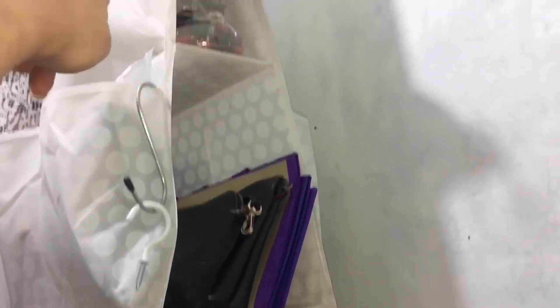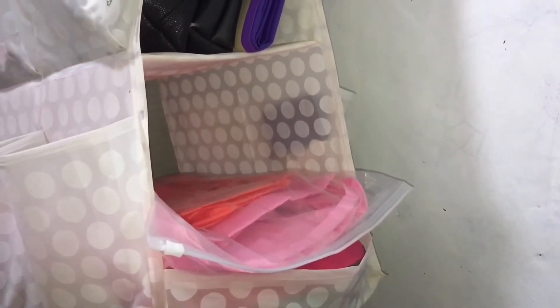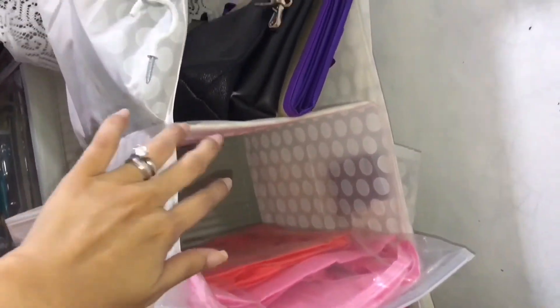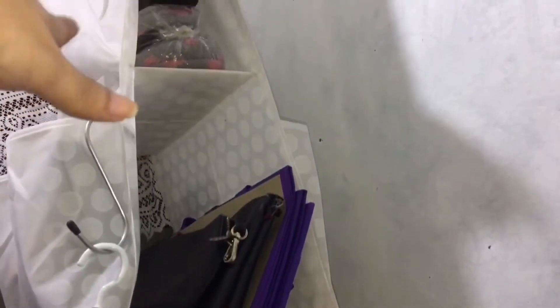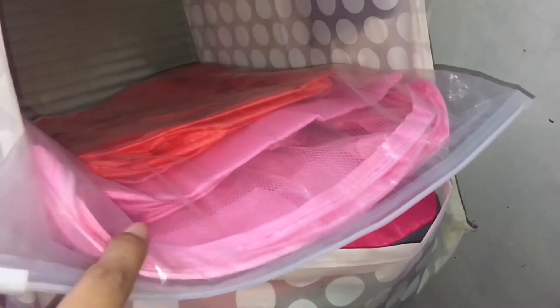And meron ako ditong maliit na organizer dito na sinasabit lang sa ceiling — nakuha ko rin siya sa Ikea. Bag organizer talaga to, but since hindi kasya yung mga bag ko dito, nilagay ko na lang yung iba kong gamit — tulad ng extra house slipper, yung sling bag na madalas kong gamitin, and itong mga luggage organizer.